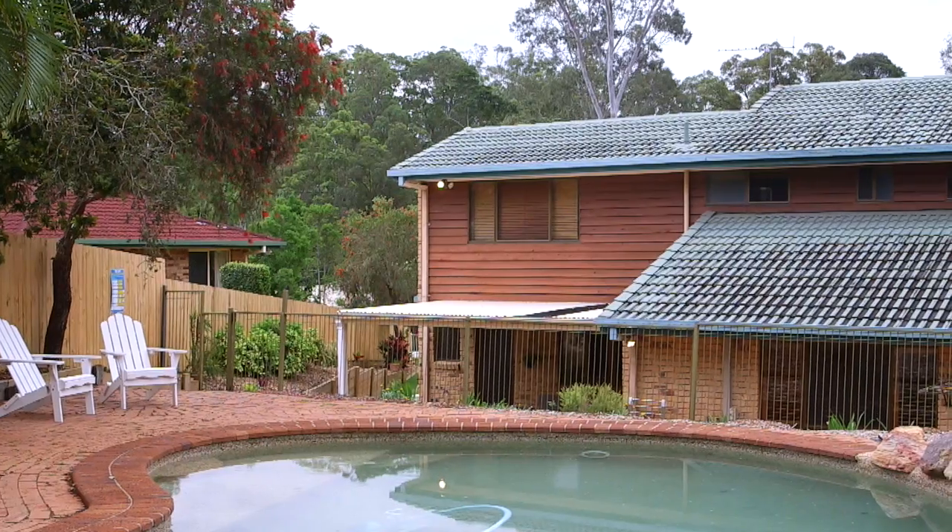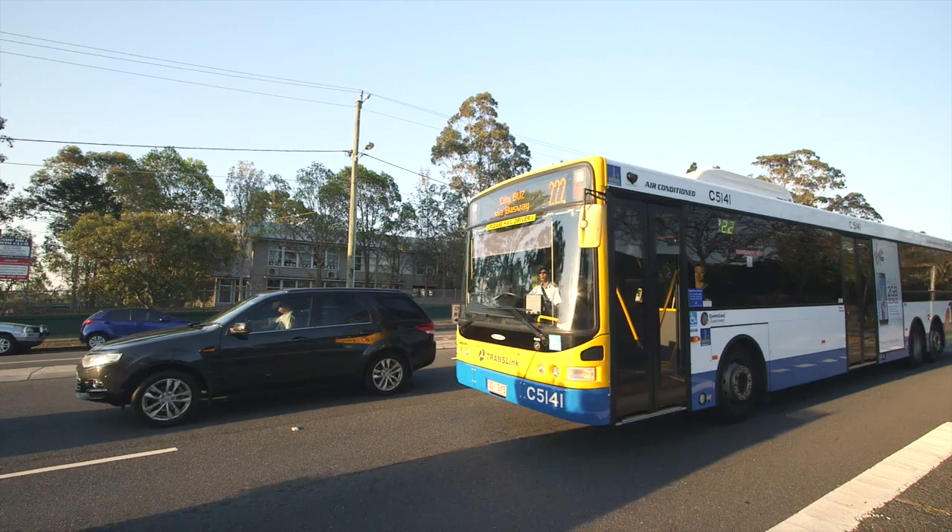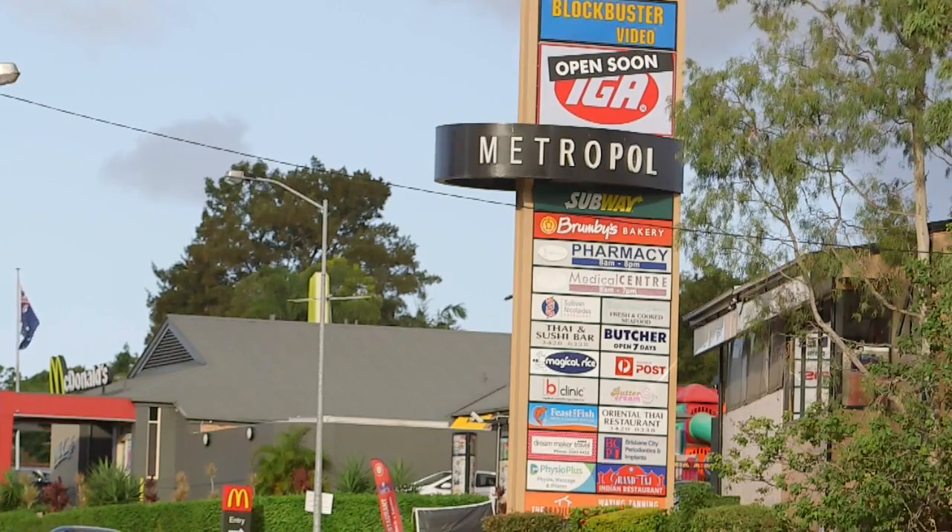Hey, you've caught me, Gabby McEwen, again in my favourite part of Carina Heights. This is a Savin Creek Pocket. This family-friendly area is close to the golf club, schools, and Metropole shopping centre with a plethora of restaurants.